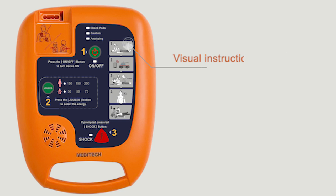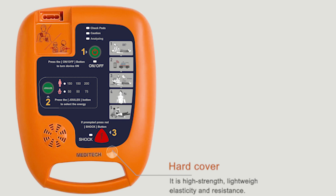Visual instructions guide and help step-by-step. The hard cover is high strength, lightweight, and provides elasticity and resistance.